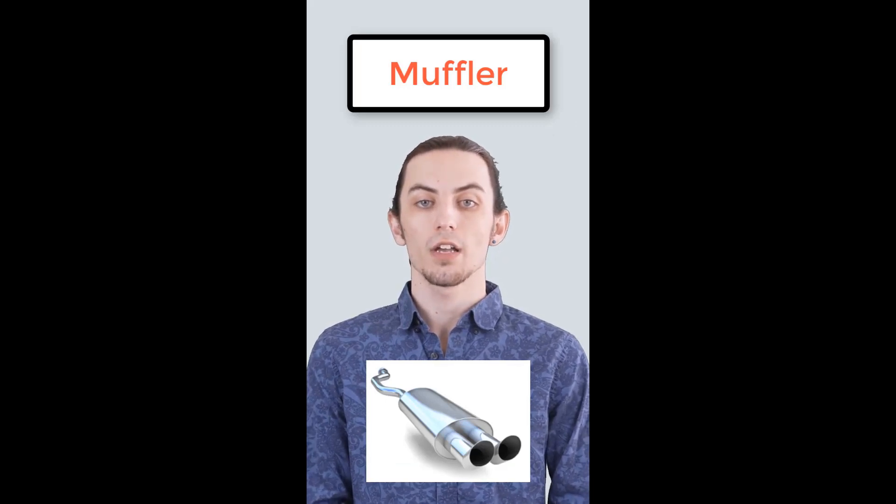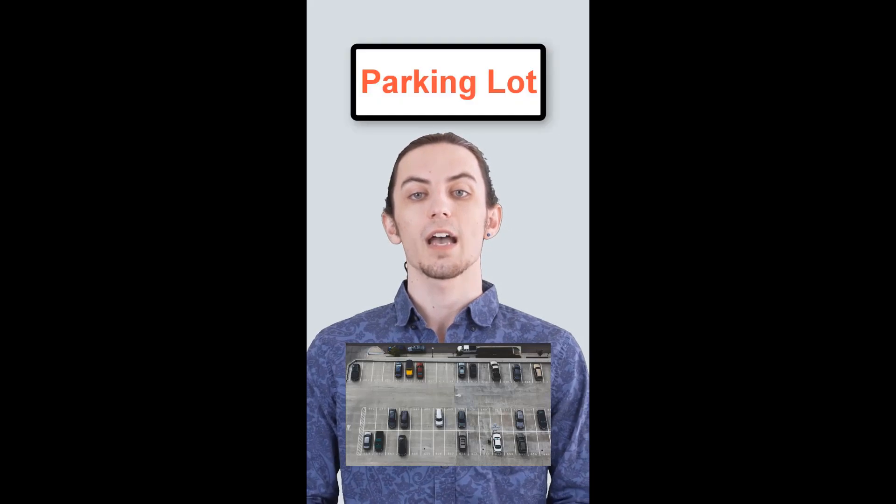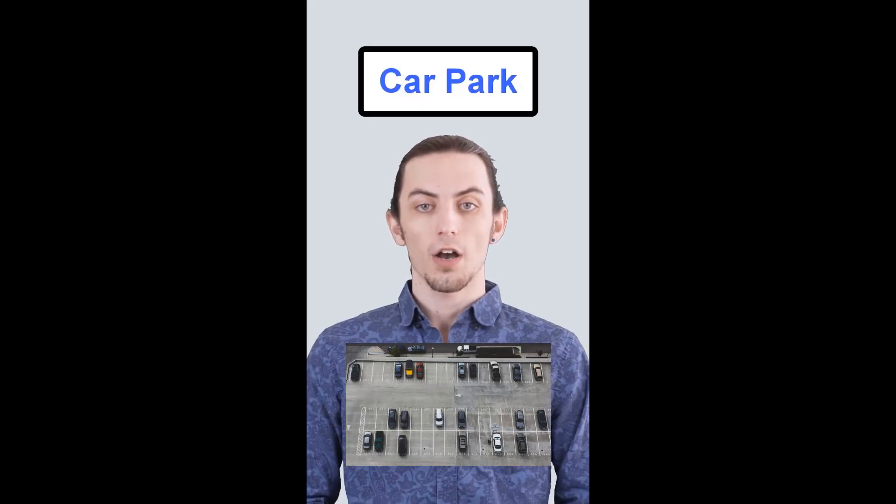In British English, it's silencer. In American English, they say parking lot. In British English, it's car park.